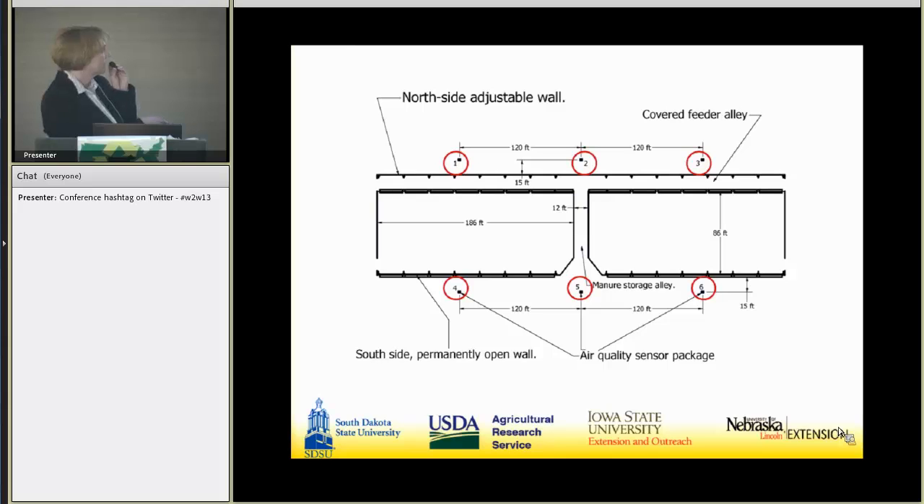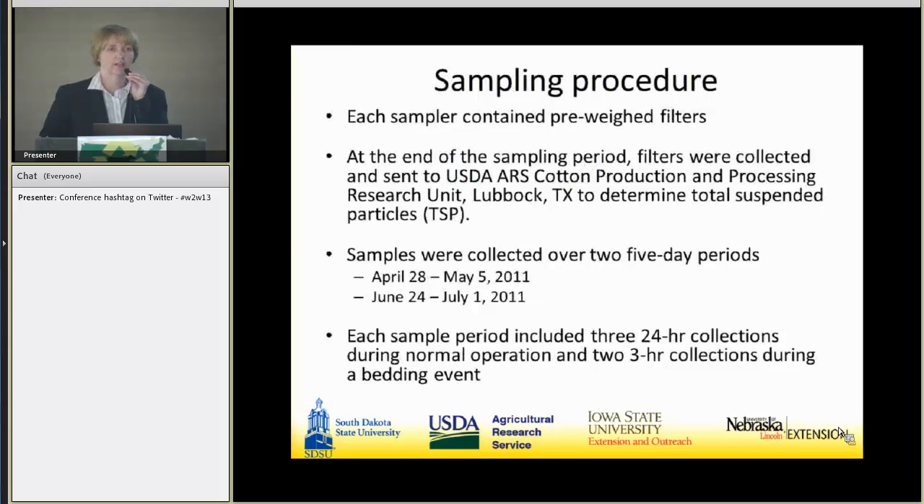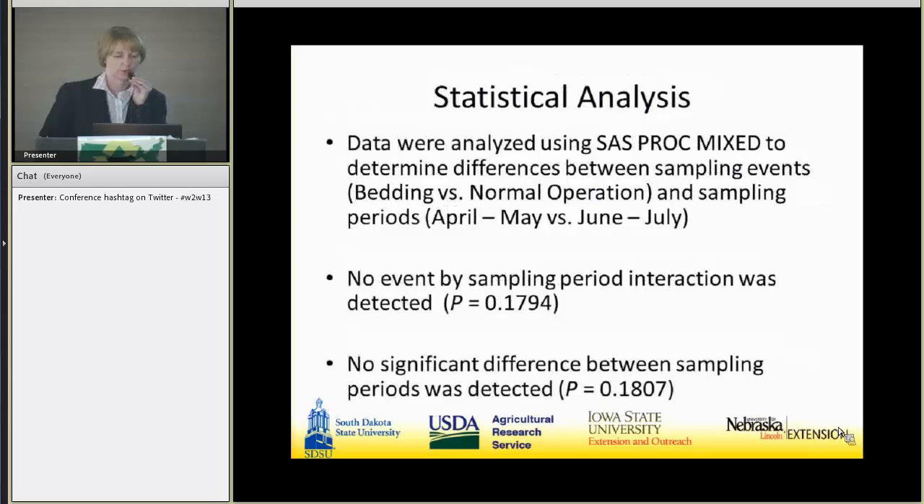In an aerial view, samplers one through three were on the north side and four through six on the south side of the building. Each sampler had pre-weighed filters changed after 24-hour collection periods, and all filters were sent to Lubbock, Texas for analysis. We had two five-day sampling periods: April 28th to May 5th, 2011, and June 24th to July 1st, 2011. Each period included three 24-hour collections during normal operation and two 3-hour collections during bedding events. We analyzed data for differences between sampling events and between sampling periods, but found no differences between periods.